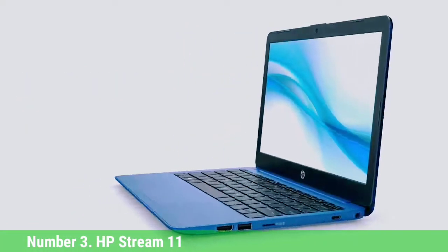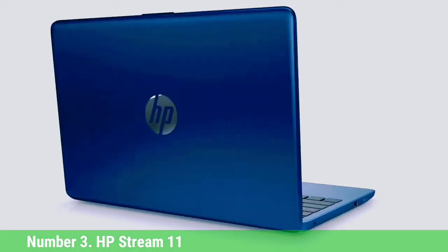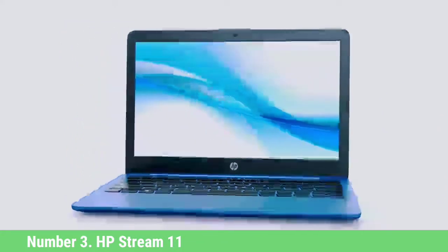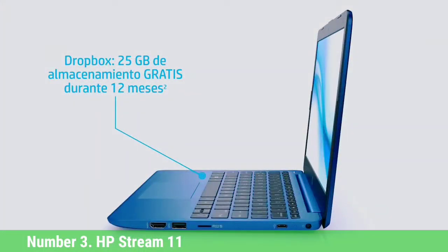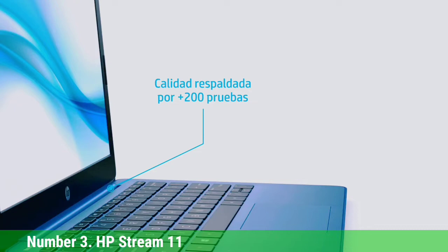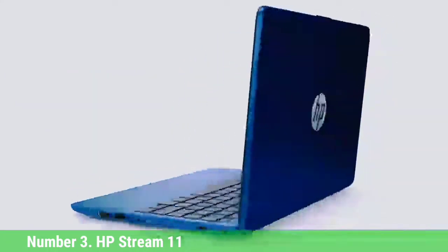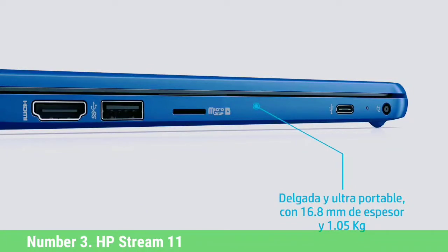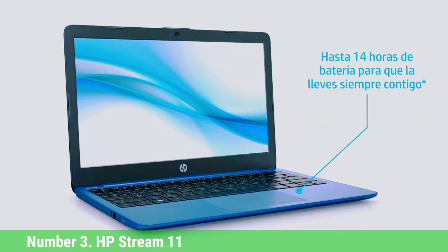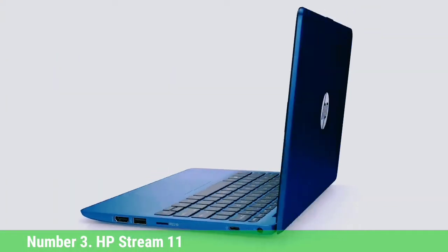Number 3: HP Stream 11. For under $200, you won't find a better Windows laptop than the HP Stream 11. It boasts a portable 11-inch chassis weighing just 2.5 pounds and measuring 0.7 inches thick. Its Intel Celeron N4000 processor with 4GB of RAM can handle 10 browser tabs and 1080p YouTube video. The system lasted 9 hours and 19 minutes on our battery test. While the keyboard can be a little cramped, it offers decent key travel. If you're on a tight budget, the HP Stream 11 is one of the best cheapest laptops to go with.